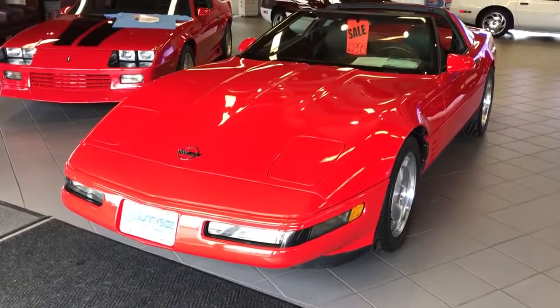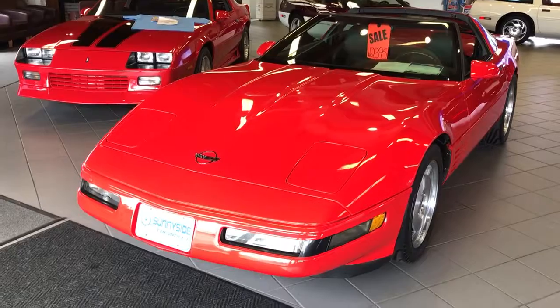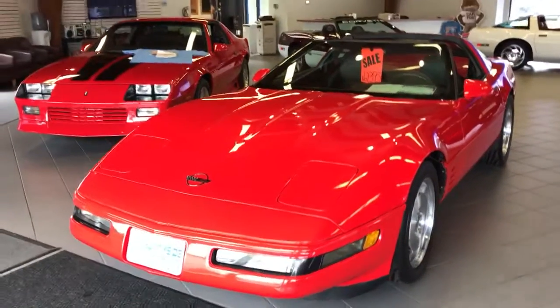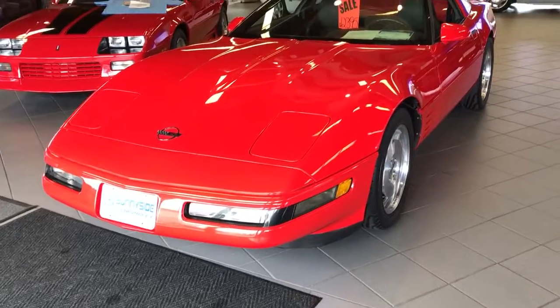Good morning, it's Jason from Sunnyside Chevrolet. I received your email and I wanted to do a quick walk around for you on the Corvette, just to kind of show you what I see and answer all your questions.